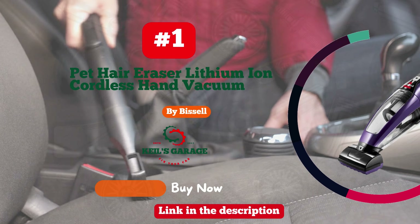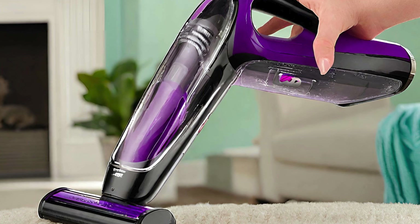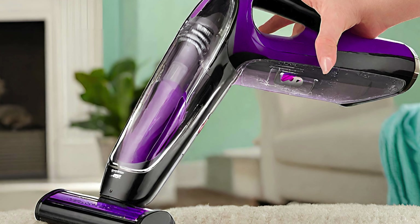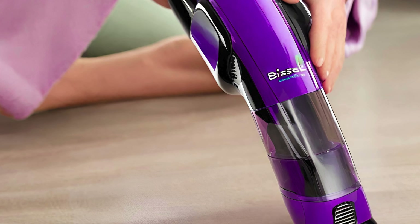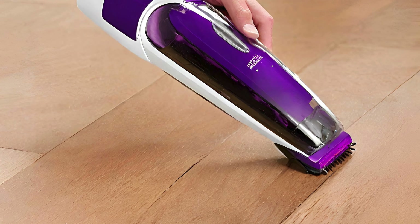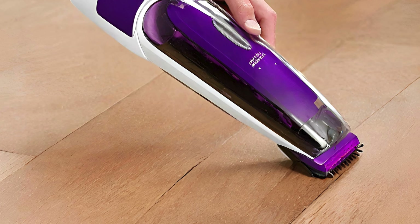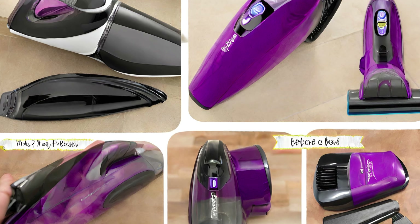Number 1: Bissell Car Vacuum, a pet hair nemesis. This powerhouse effortlessly tackles fur, leaving your vehicle spotless and fur-free. Its compact design belies its incredible suction power, making pet hair vanish like magic. Maneuverability is a breeze, ensuring every nook and cranny is pristine. The thoughtful accessories cater specifically to pet owners, making it a game-changer for furry friends' chauffeurs.